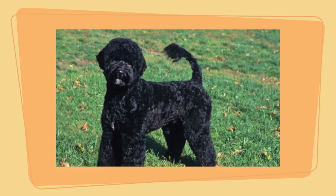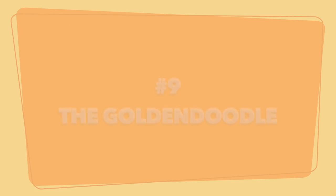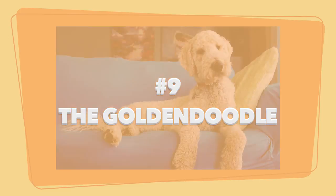Portuguese Water Dog pros: agile and athletic, does well with other pets, and thrives on playtime.